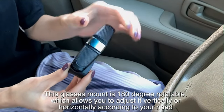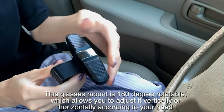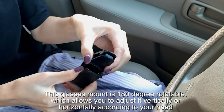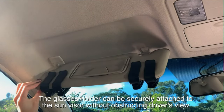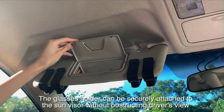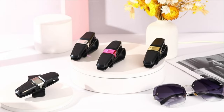The clip is flat and a little bit wide, so it will not burden the car visor or leave a trace on it. This glasses mount is 180 degrees rotatable, which allows you to adjust it vertically or horizontally according to your needs — very flexible to use. The eyeglasses hanger clip is suitable for sun visors whose thickness is thinner than 0.98 inch (2.5 centimeters), helping store glasses and making your car interior environment more tidy.